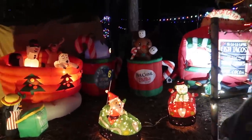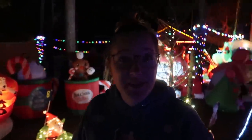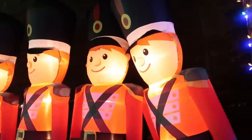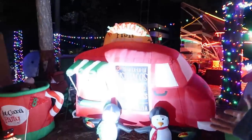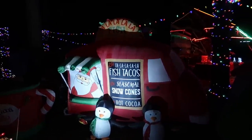Leave a comment down below if you have ever ridden in the Gravitron and tried to go upside down or stand up on the inside against the wall. There's a whole army over here. I like how Santa's in the food truck business now - he's selling fish tacos and snow cones. They all obviously go together.